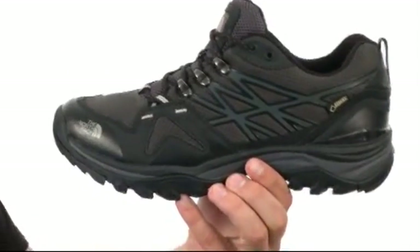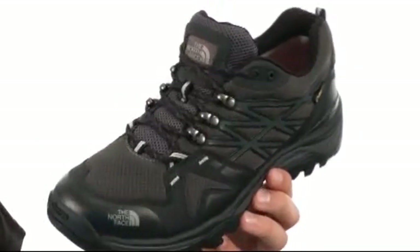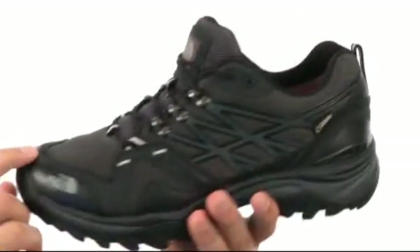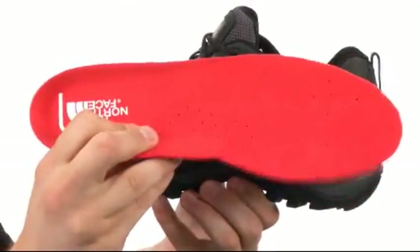These awesome shoes have a Gore-Tex membrane to give you great waterproof protection from the outside elements. There's a traditional lace-up system in the front with rust-proof hardware, a protective toe cap for added durability, and a soft comfortable lining on the inside.